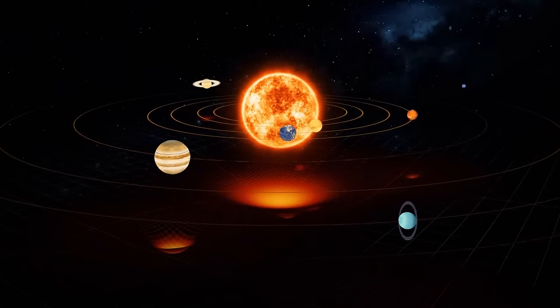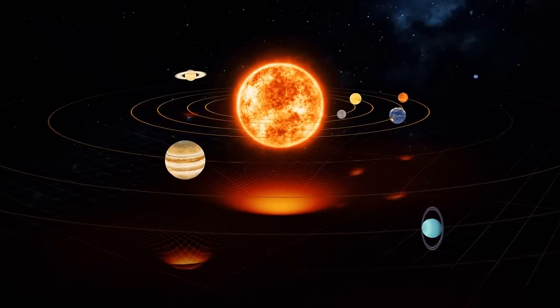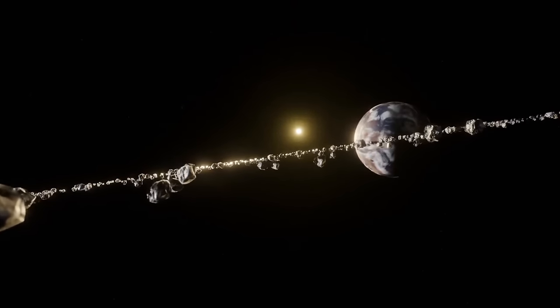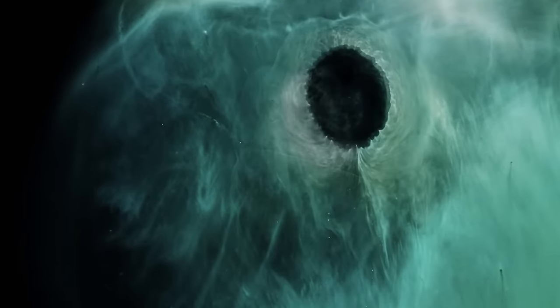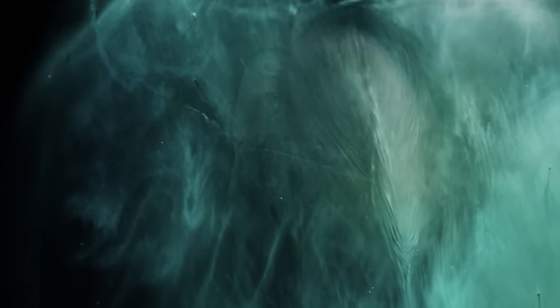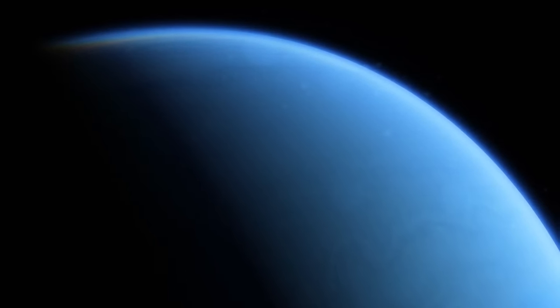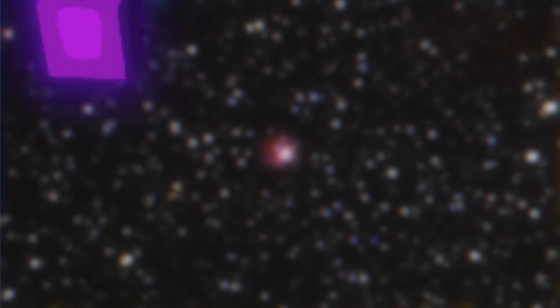There are eight planets in the solar system, and all of them are very different — different sizes, different distances from the sun, some made of gas, others small and rocky. But one thing is the same: they're all round. So the question is, why aren't they shaped like pyramids, disks, or cubes?